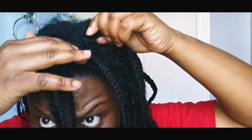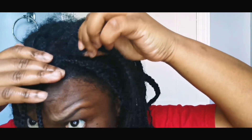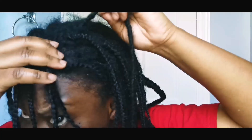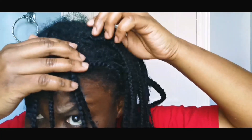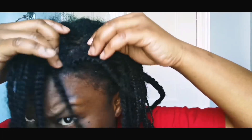We cover styling ideas, DIYs, and so much more to help you grow your natural hair long, healthy and strong. Warm welcome if this is your first time on my channel — welcome to Simply Shovel — and if you've been around with me for a while, welcome back.